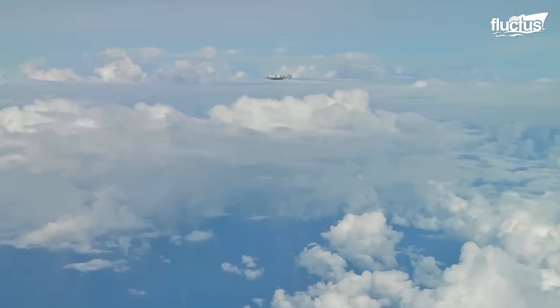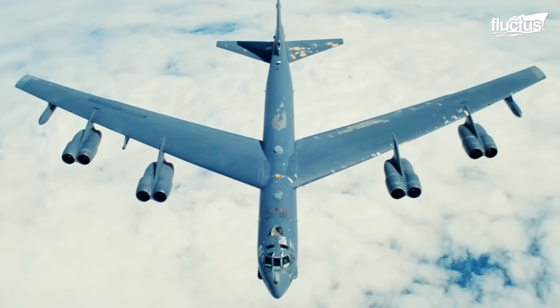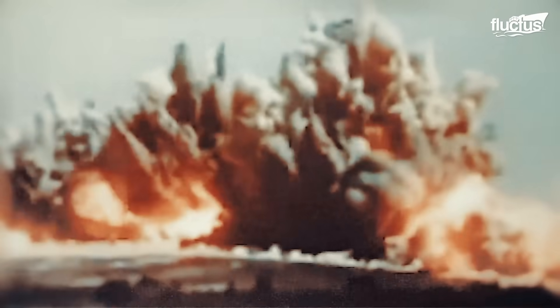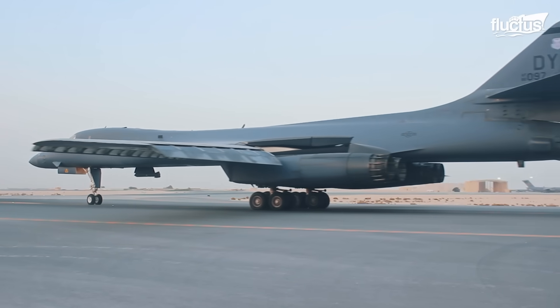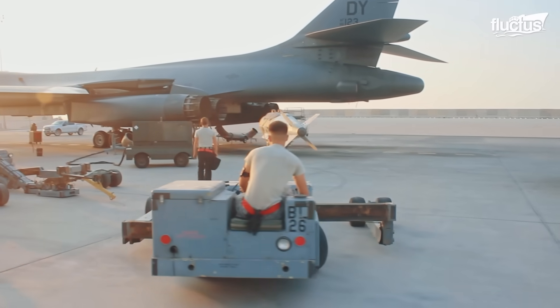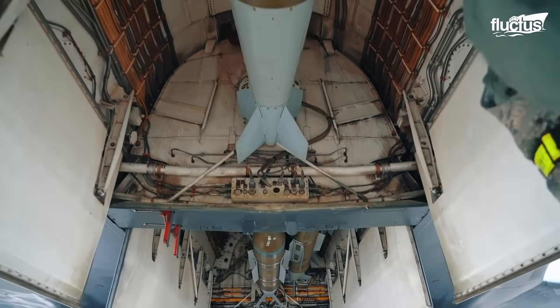Dropping a guided bomb from a fighter jet is one thing, but releasing it from a bomber is what sends chills down the spine. The B-1B Lancer carries the largest conventional payload of both guided and unguided weapons in the Air Force inventory, and is considered the backbone of America's long-range bomber force.